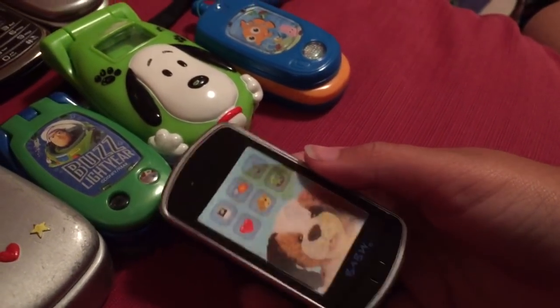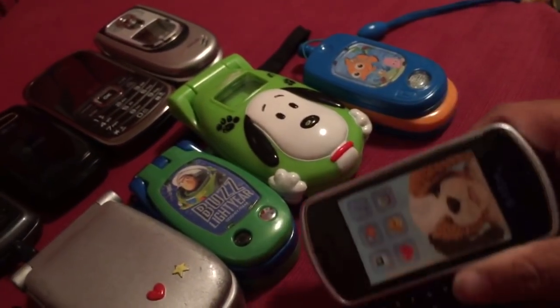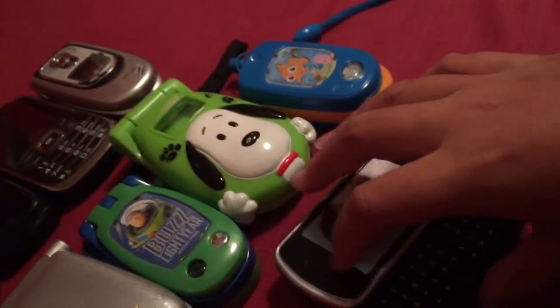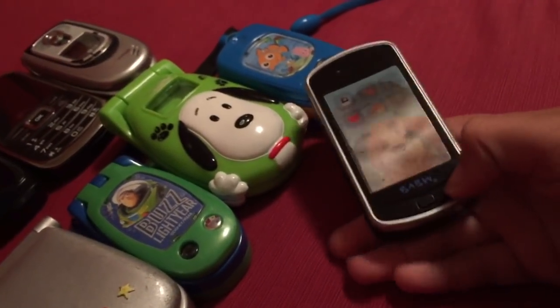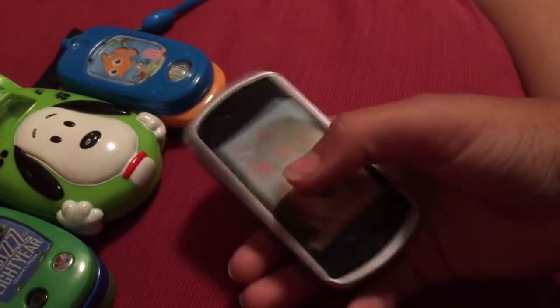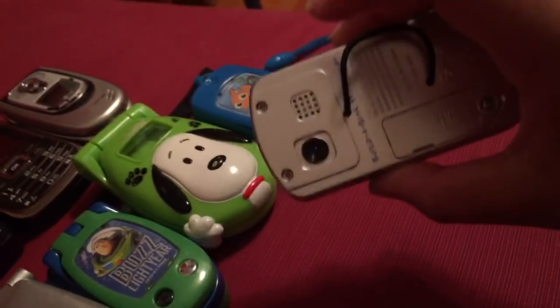There's some baby phone I believe I got at Build-A-Bear Workshop. It has a slide-out keyboard, and all it really does is beep, which I don't care about. It has very crazy haptic feedback for such a small, stupid phone.